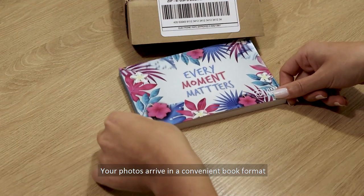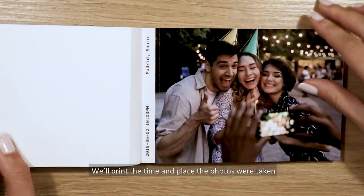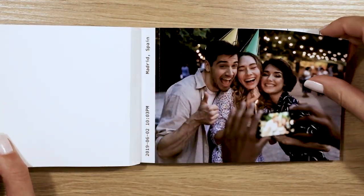Your photos arrive in a convenient book format. We'll print the time and place the photos were taken. Your custom title helps you get organized. Photos are perforated for easy sharing or framing, or simply put them on your fridge.